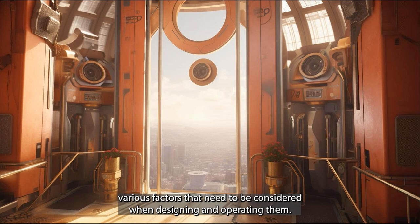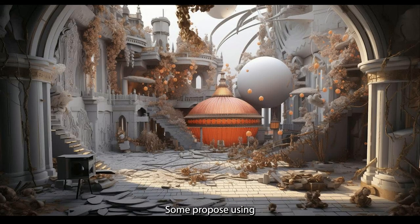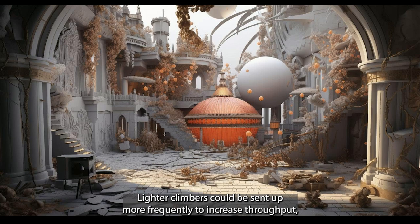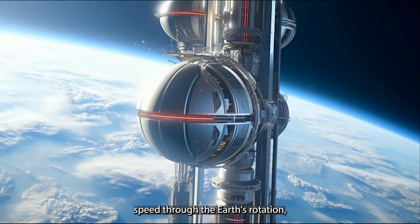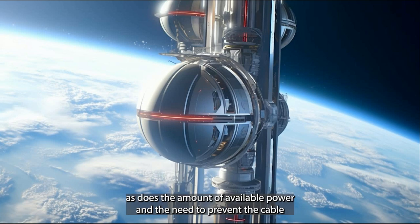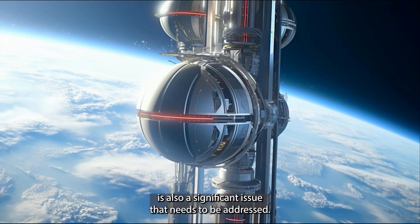One important consideration is the design of the climbers themselves, which can vary greatly. Some propose using pairs of rollers to hold planar ribbon cables in place, while others require optimal timing to minimize cable stress and oscillations. Lighter climbers could be sent up more frequently to increase throughput but would reduce individual payload mass. As climbers ascend, they gain both altitude and horizontal speed through Earth's rotation, taken from the planet's angular momentum. However, the Coriolis force limits the speed at which climbers can move, as does available power and the need to prevent cable breakage.